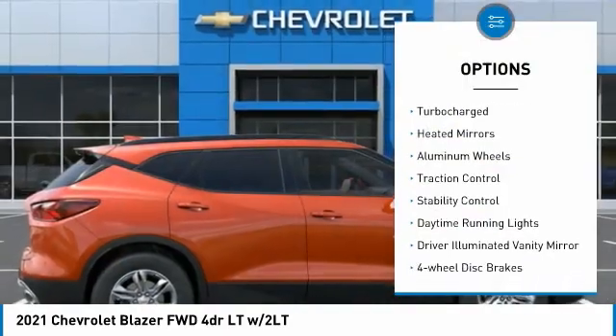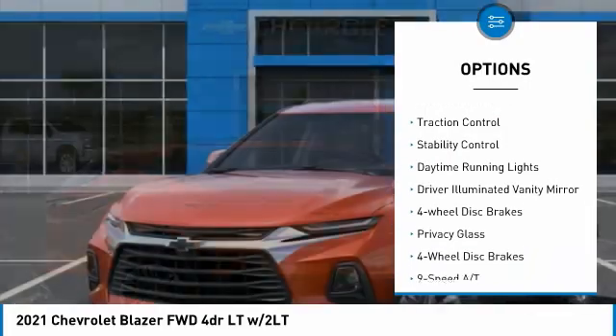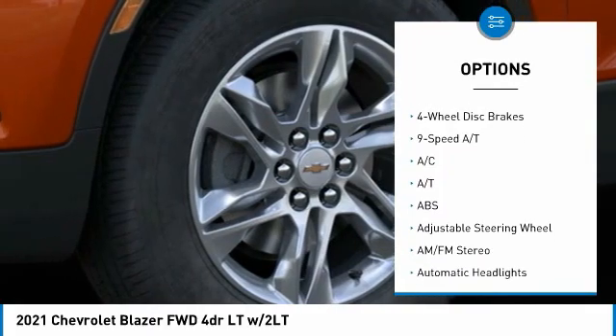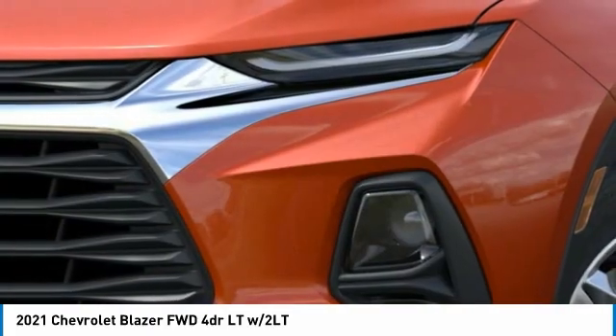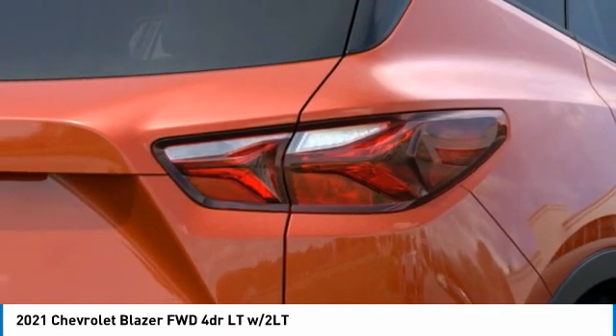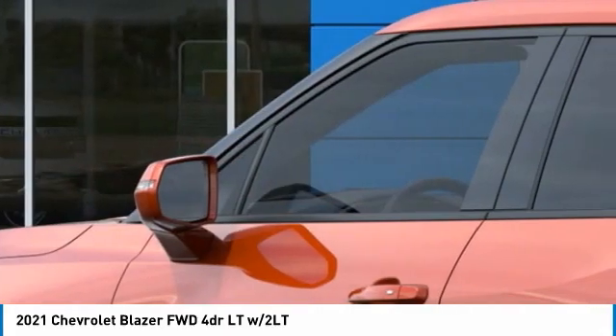Tire pressure monitor, turbocharged, heated mirrors, aluminum wheels, traction control, stability control, daytime running lights, driver illuminated vanity mirror, four-wheel disc brakes, privacy glass. This beauty will make even your house keys jealous.